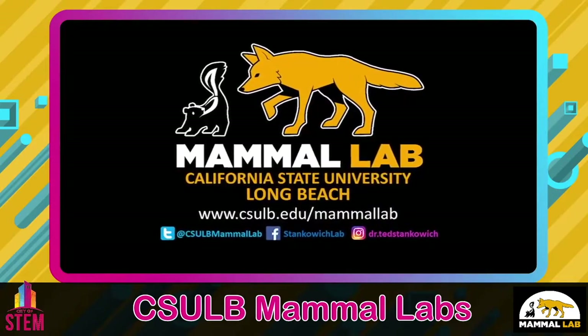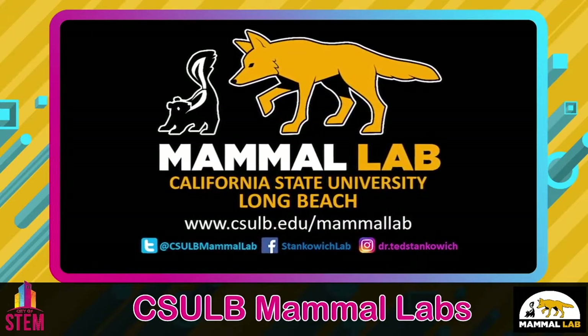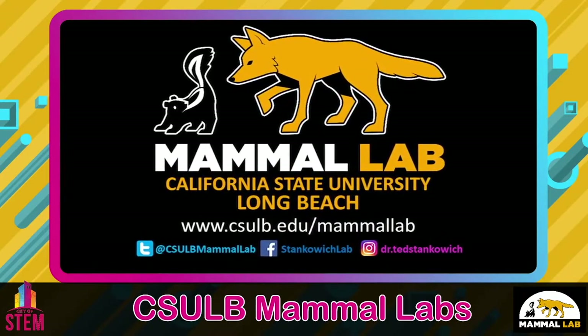We're excited about the work we're doing and thank you for listening in. You can find us at our website where you can read all about our research and our research team, and maybe even leave a donation to support our future mammal work. Be sure to follow us on Facebook, Twitter, and Instagram. Now stick around and I'll be answering your questions live coming up next. Thanks again.